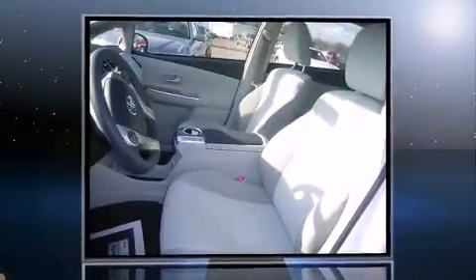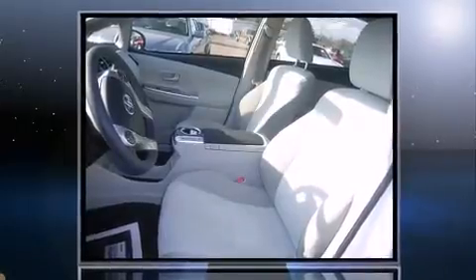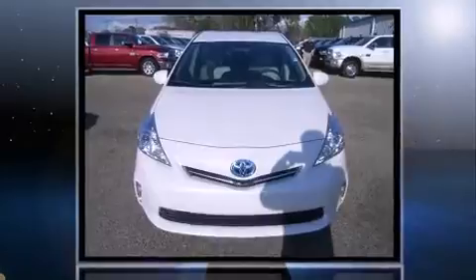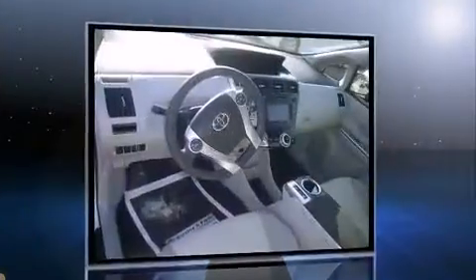Discerning drivers will appreciate the 2012 Toyota Prius V. With less than 30,000 miles on the odometer, you can be confident that this pre-owned vehicle will provide you reliable transportation.